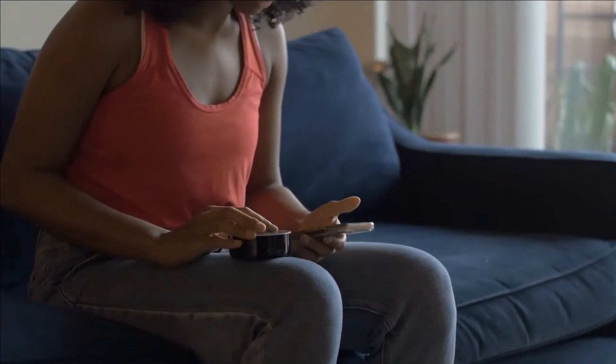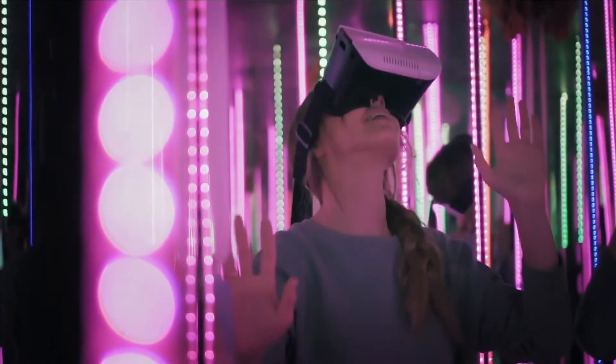Other new tech amenities include a VR booth located in the hotel lobby featuring a range of the latest games.